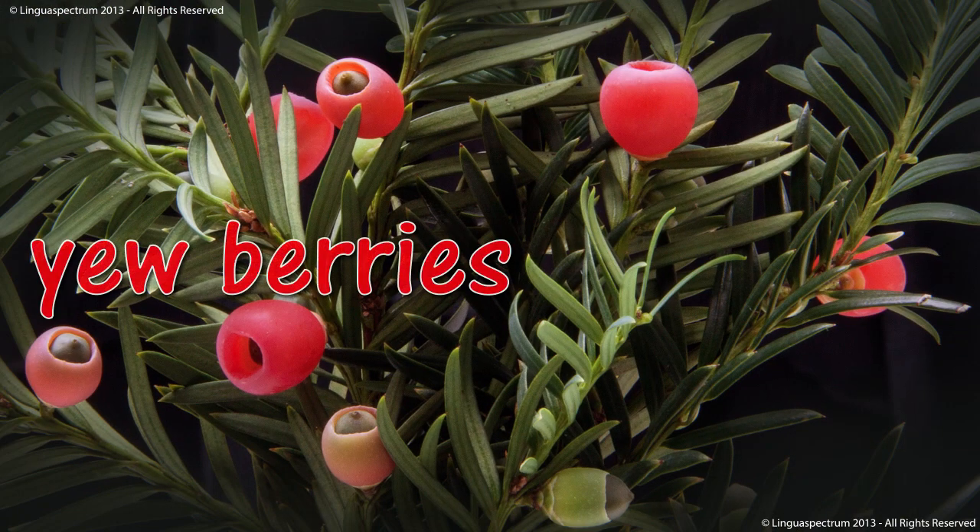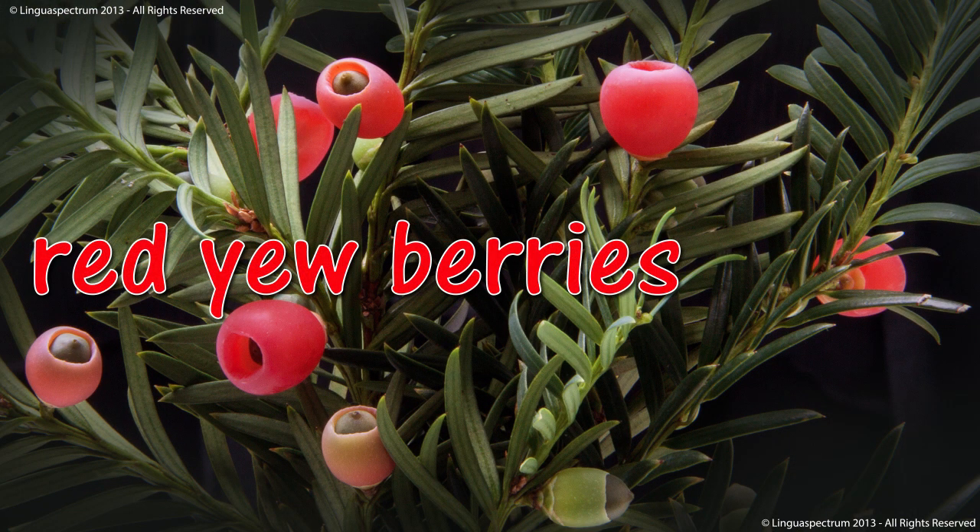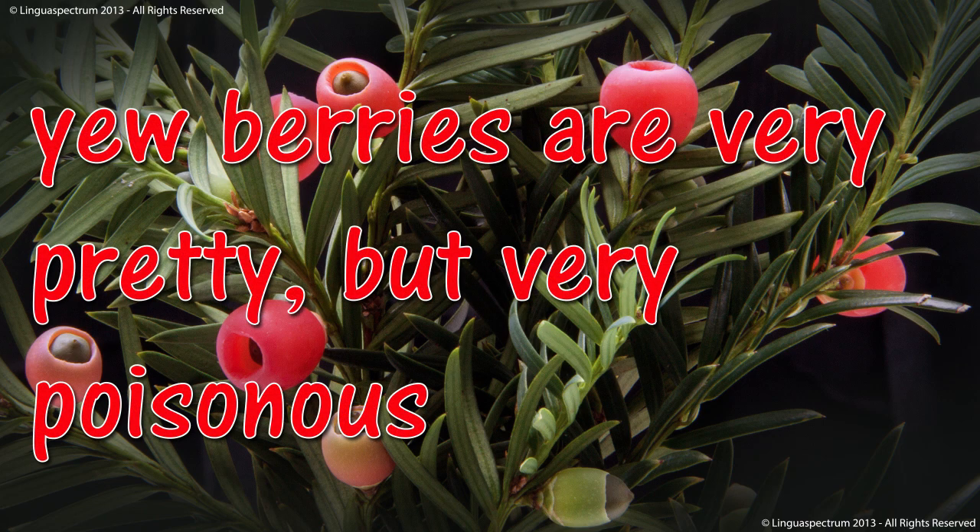Yewberries. Red yewberries. Yewberries are very pretty, but very poisonous.